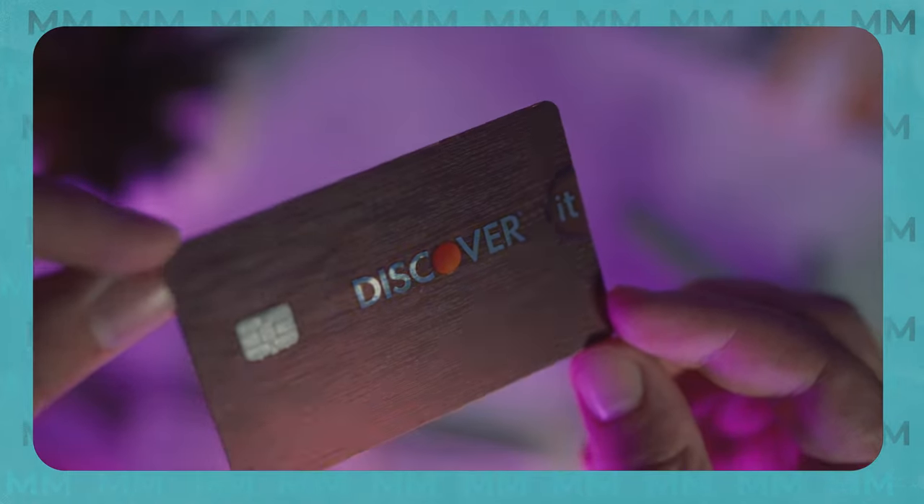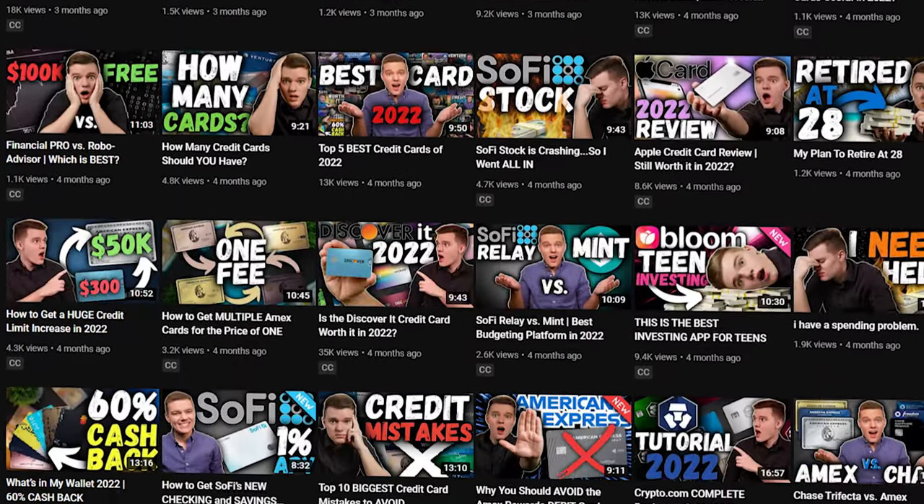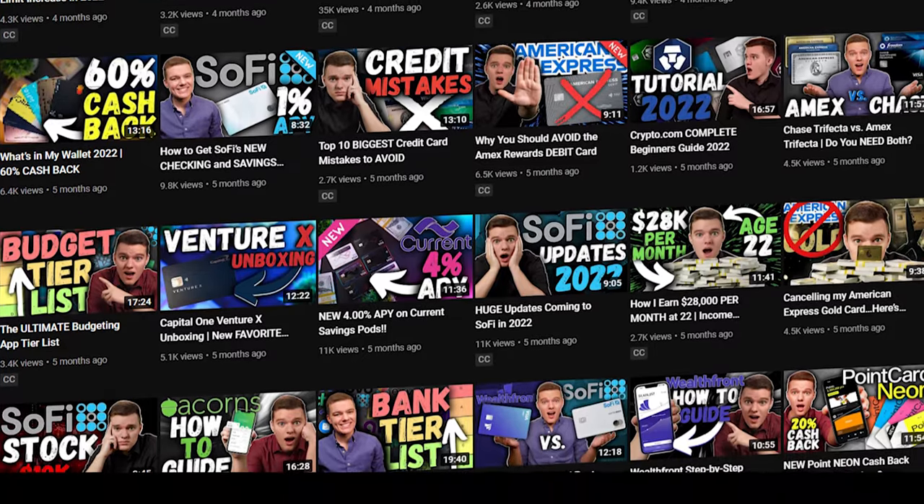If you want to check out the Discover It credit card, I'll leave a link down below along with a full review video I've made on this product. I'd also love to know what you think in the comments — which of the many Discover options is your favorite and why. Be sure to check out some of my favorite financial tools using the links below, many of which will give you free cash when you sign up. As always, thank you so much for your time — take it easy and I'll see you in the next one.